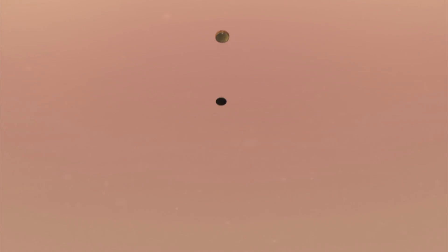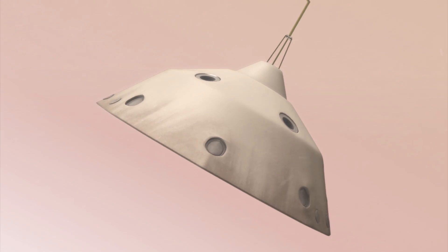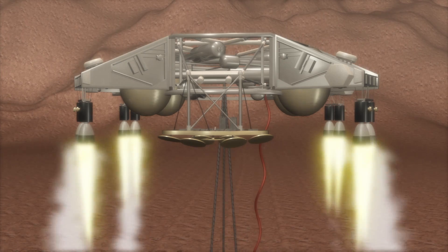At 7 miles up, the parachute will deploy. Speed will slow to 900 miles per hour. At 1 mile up, powered descent will begin. The sky crane will now be falling at less than 2 miles per hour. 12 seconds before landing, Curiosity will be lowered from the sky crane, which will fly away to crash at a safe distance.